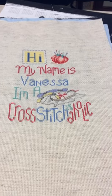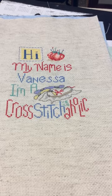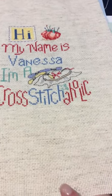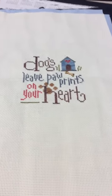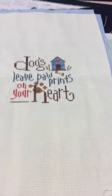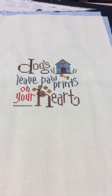Hi, my name is Vanessa and I'm a cross stitchaholic — this is from Bobby G Designs, stitched on the other half of the 14 count oatmeal. Dogs leave paw prints on your heart — this is my very first Lizzie Kate, and I believe I used Weeks Dye Works for the first time. That was really cool. This is stitched on 14 count off-white.